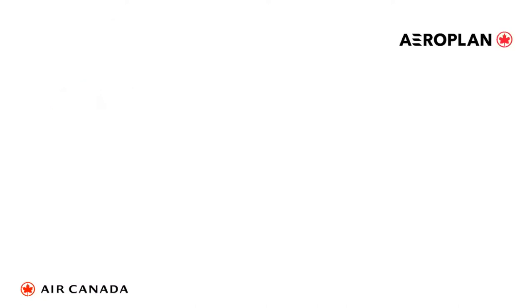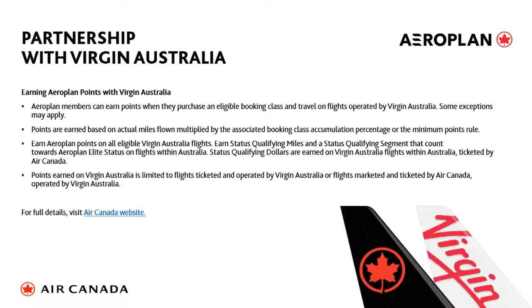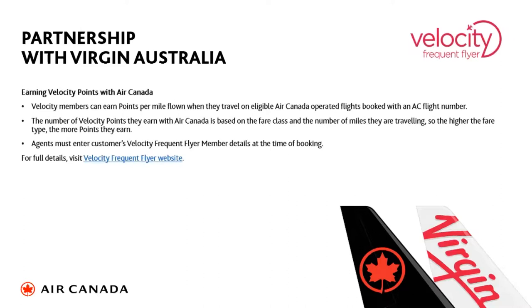Part of the Aeroplan program is our new relationship with Virgin Australia. It's a growing relationship and we're really excited about this partnership. There are ways of earning Aeroplan points with Virgin Australia based on actual miles flown, subject to certain rules and regulations — visit the Air Canada website for full details. On the flip side, you can also earn Velocity points with Air Canada. There's a lot more to come with Aeroplan and Virgin Australia.